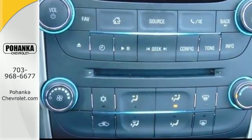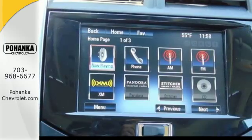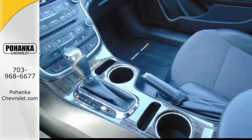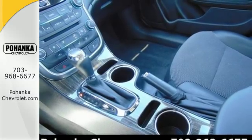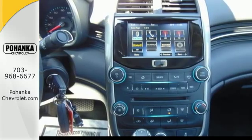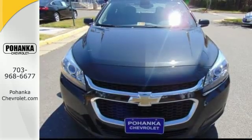From its fully automatic headlights and Ecotech engine to the multifunction steering wheel, 10 standard airbags, and OnStar with 4G LTE connectivity, all the way down to its alloy wheels, this is one powerful ride. This midsize sedan has it all.